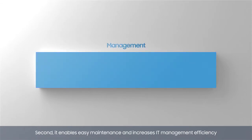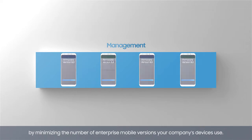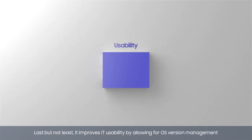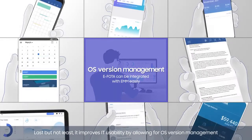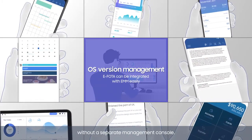Second, it enables easy maintenance and increases IT management efficiency by minimizing the number of enterprise mobile versions your company's devices use. Last but not least, it improves IT usability by allowing for OS version management without a separate management console.